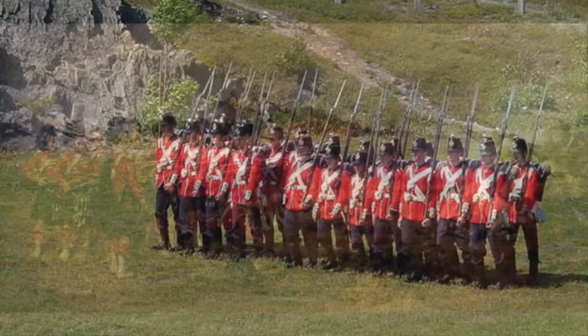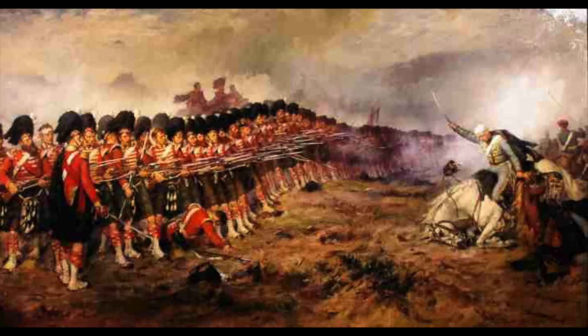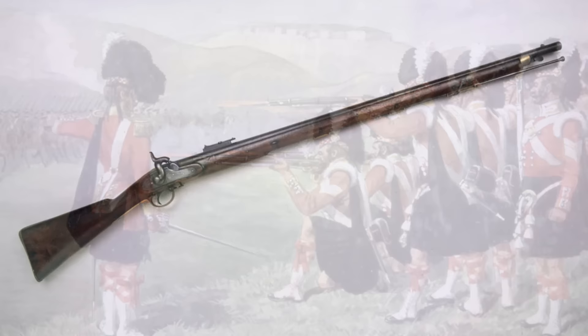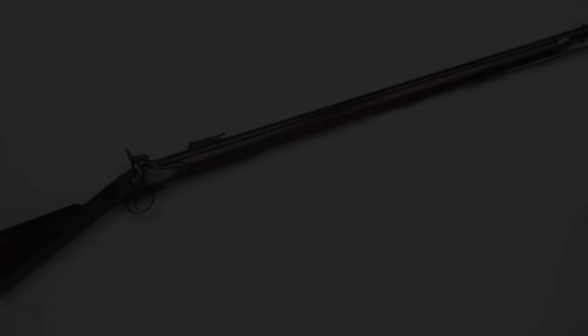Perhaps the classic example of volley firing in the era of the muzzle-loading rifle was the 93rd's action at Balaclava, where volley fire commenced at some 600 yards. Their target was Russian cavalry. The 93rd's volleys caused the Russians to veer and abandon their advance on the town of Balaclava. The 93rd were not armed with the P-53 Enfield rifle musket, but rather a similar weapon of an earlier generation known as the P-51 Minié rifle. Although of larger calibre, it was generally as effective.